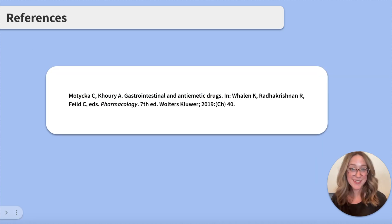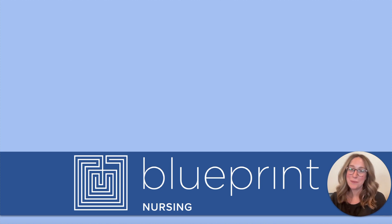Great work. Here are our references. As always, thank you so much for reviewing this topic with me today. Don't forget to subscribe to stay up to date on Blueprint Nursing content, and check out our TikTok Live Study Groups, Crash Course, and Live NCLEX Study Group. See you next time!